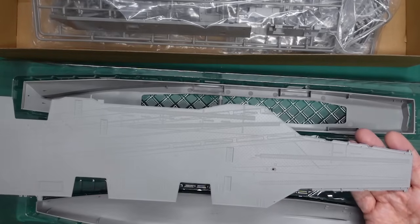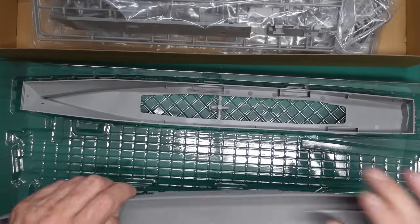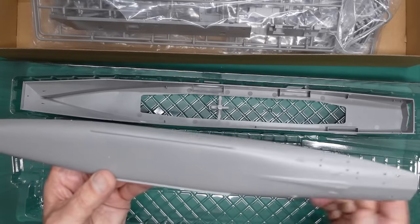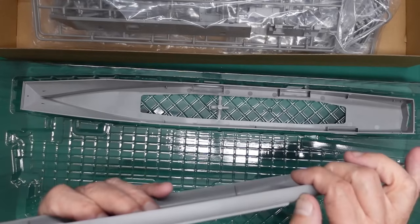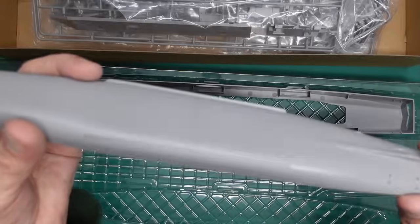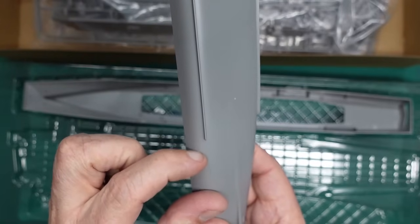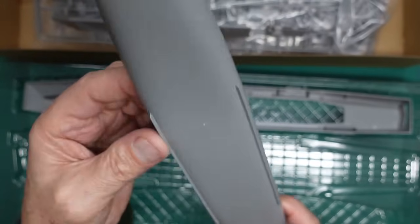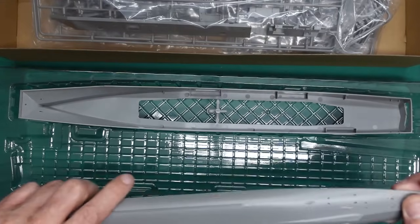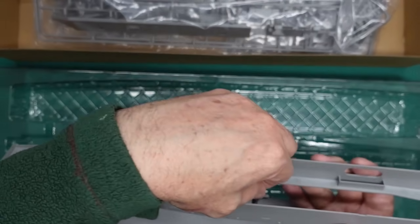Look at that for 1:700 - it's huge, massive. So there's our deck, and here we have the lower hull. This is injection moulded. There are injection points but no real seam lines - or barely anything there. And then all the detail on the stern for your rudders and everything. That's really nice.